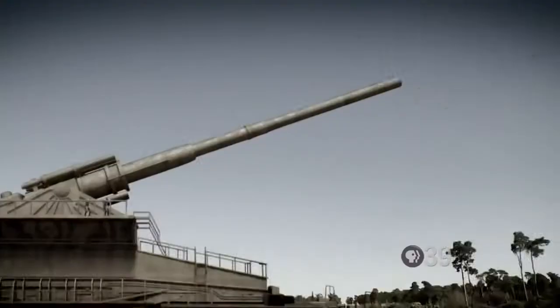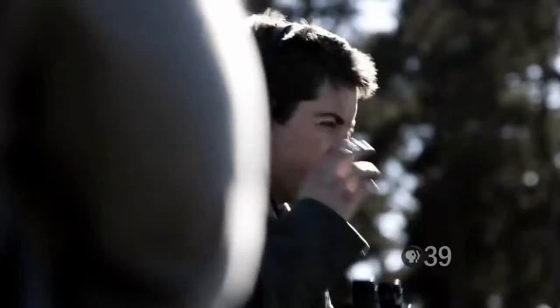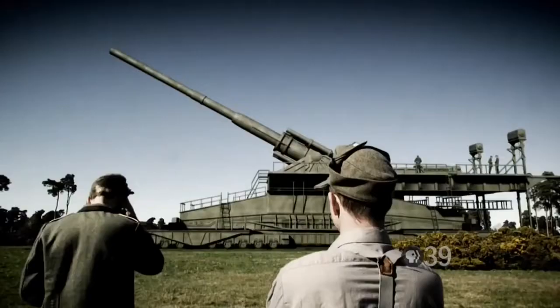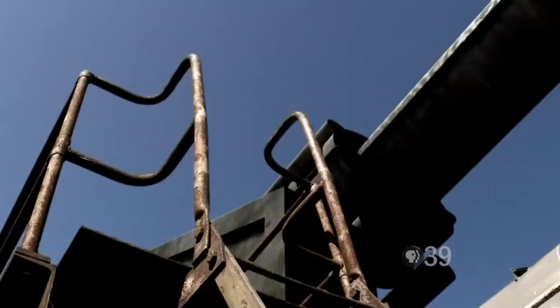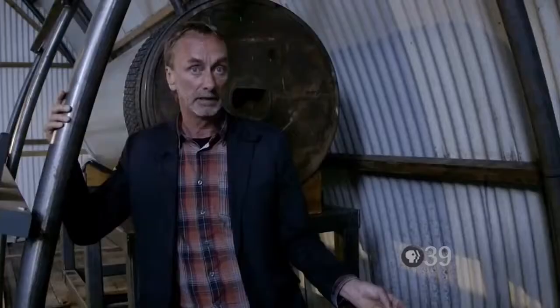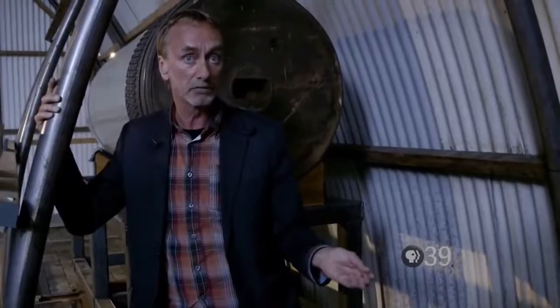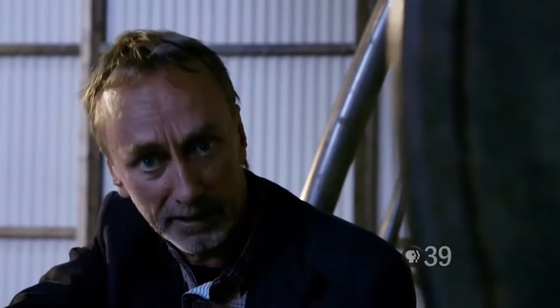The Gustav's 5.5-ton shells had a range of over 24 miles, and spotter planes were needed to see where they landed. Over a period of eight days it obliterated several large forts surrounding Sebastopol. But it could only fire 48 shots before its barrel was completely worn out — propelling its 5.5-ton shells at supersonic speeds had wrecked it. It needs enormous maintenance to keep it in working order, and because of its dimensions it is very vulnerable to air attacks. Was the Schwerer Gustav a successful weapon? In the end, the answer has to be no.